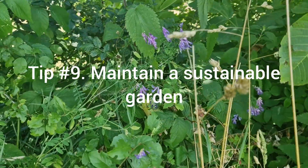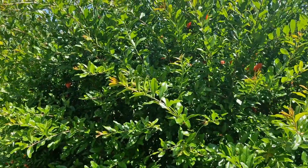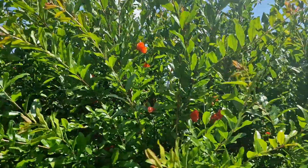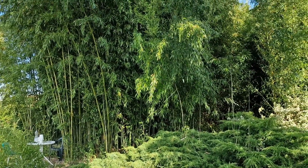Tip number nine: Opt for sustainable gardening practices by conserving water, composting organic waste and using organic fertilizers. Embracing even one or two of these tips will already go a long way to creating a wild and wonderful wildlife-friendly garden.